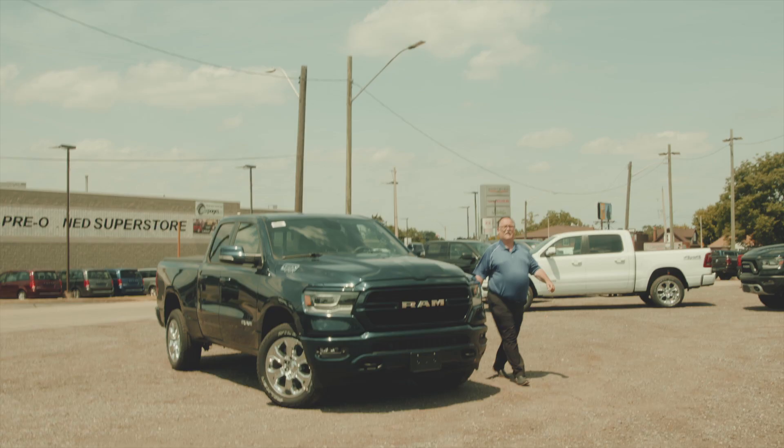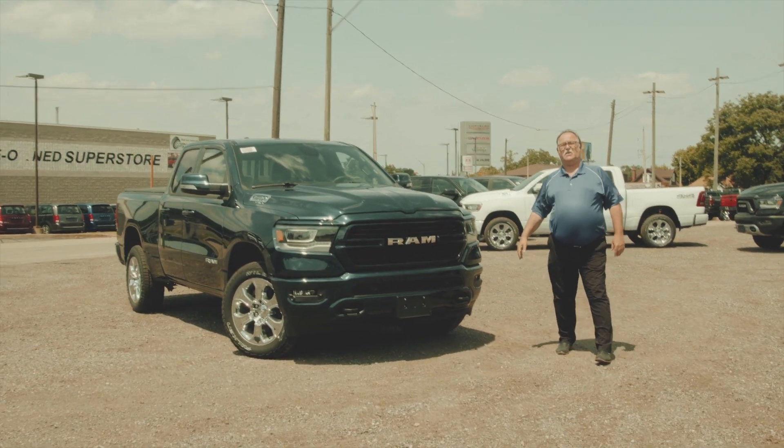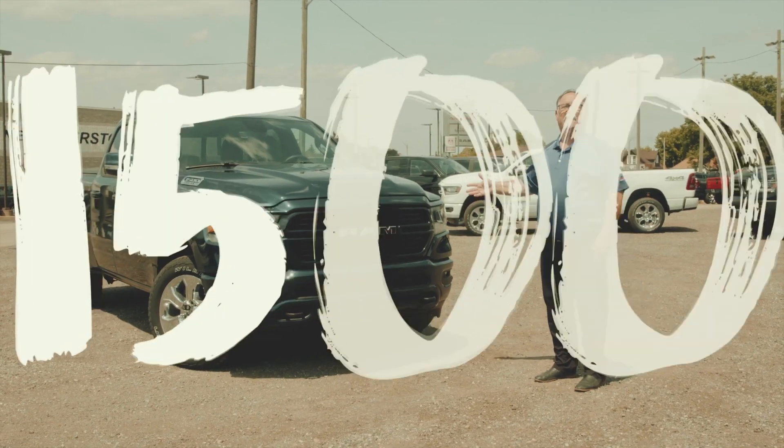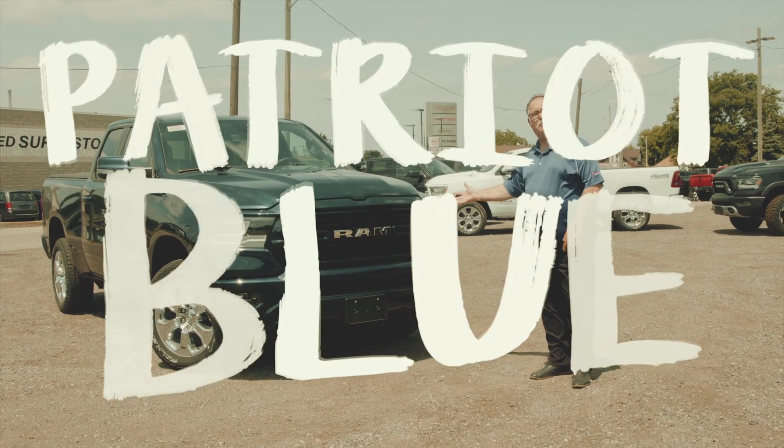Hi, Dan here from DeWalt Chrysler and today we're going to present to you the all-new DT Ram Bighorn 1500 Quad Cab in Patriot Blue.